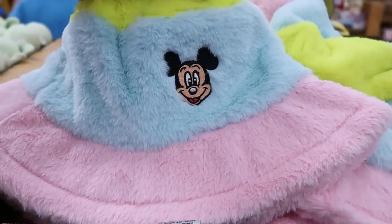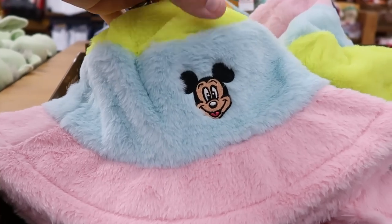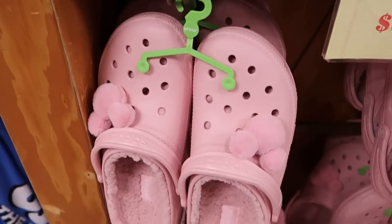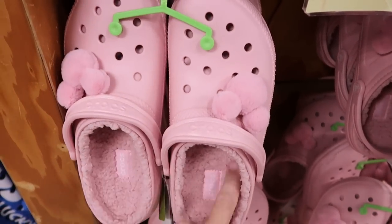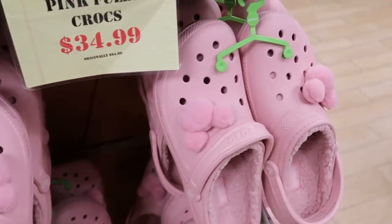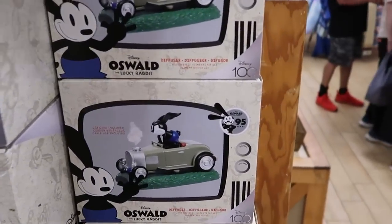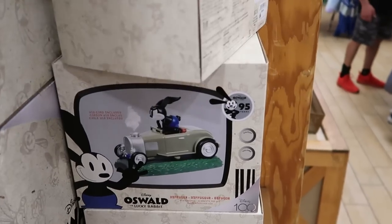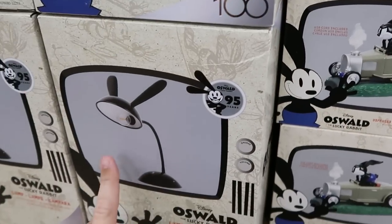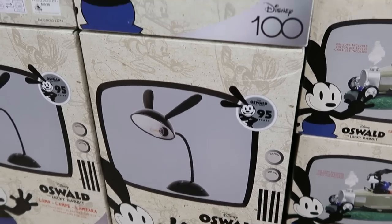Here's a really nice adult bucket hat with pastel colors and embroidered Mickey for $14.99 from $35. Right underneath are matching fuzzy Mickey Crocs lined with Sherpa on the inside for $34.99 from $65. There's even more Oswald the Lucky Rabbit merchandise — they're literally stocked up. They have 95 years of Oswald diffusers with him in a little car for $24.99 from $60, and really tall desk lamps with Oswald's ears and an on/off switch for $39.99 from $60.